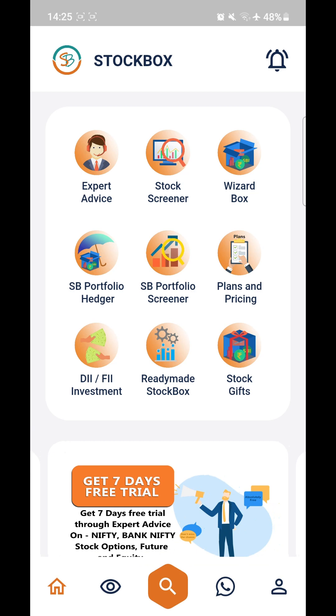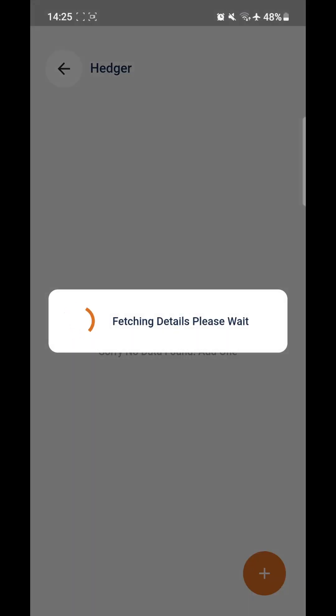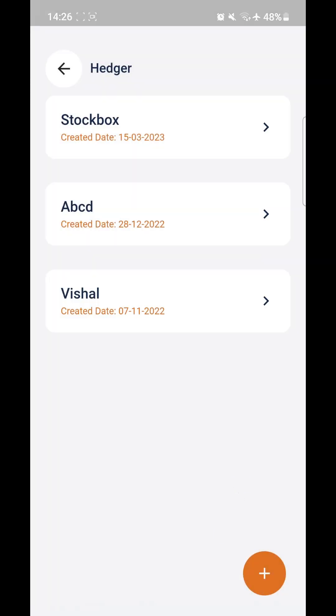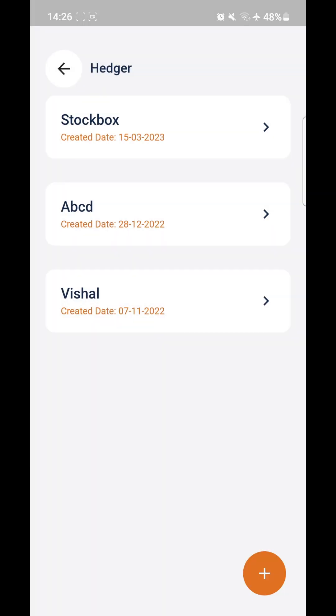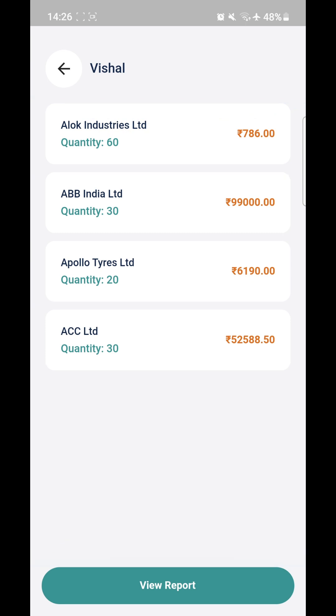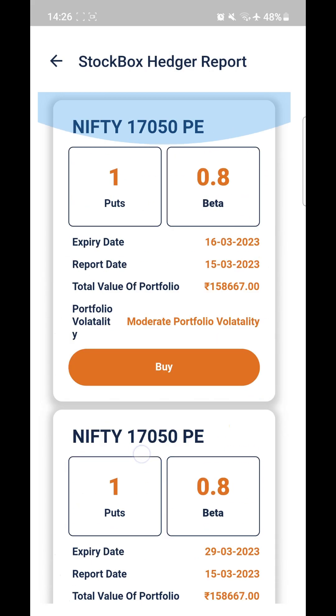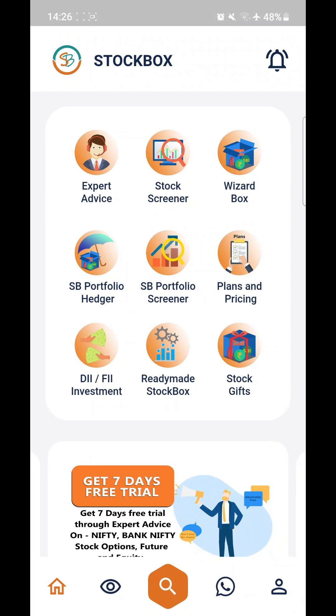After Wizard Box, we have SB Portfolio Hedger. Click the orange button in the corner, which will take you to this page. Click on the button again and you can add a portfolio — you can name it anything you want. For example, I've created three portfolios. Clicking on one will fetch the details and show the stocks in that portfolio. You can import your stock holdings by connecting with your broker, or add stocks manually. Click on view report and it will suggest a hedge for your portfolio. If you think the market is going to crash, it will suggest a hedge — this is an algorithmic tool decided by the algorithm.